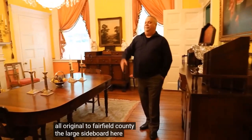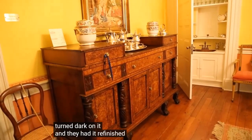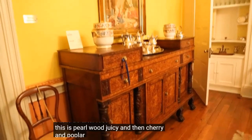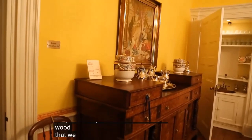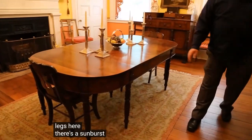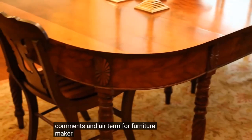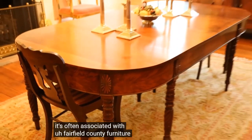Most of the furniture in this room is original to Fairfield County. The large sideboard here was donated to the heritage before they even had this museum. When they refinished it, they discovered it's made of apple root burl wood with cherry and poplar — the burl wood being quite unusual. The dining table is also a Fairfield County piece; notice the sunburst above the legs, a motif often associated with Fairfield County furniture made by local cabinetmakers in this period.